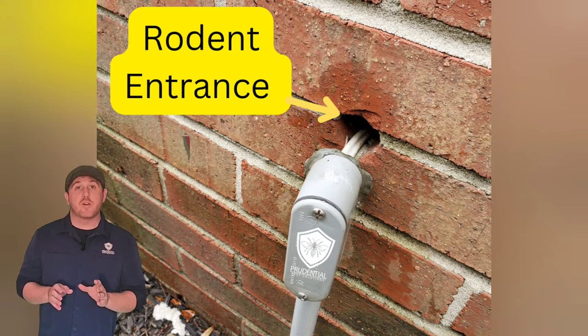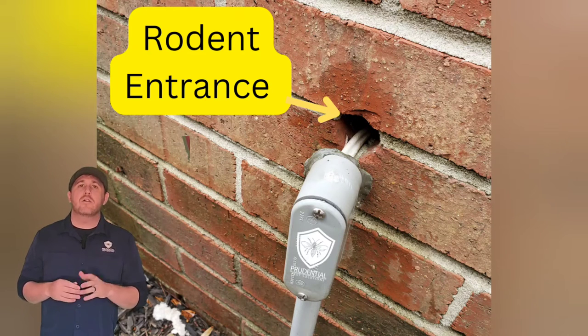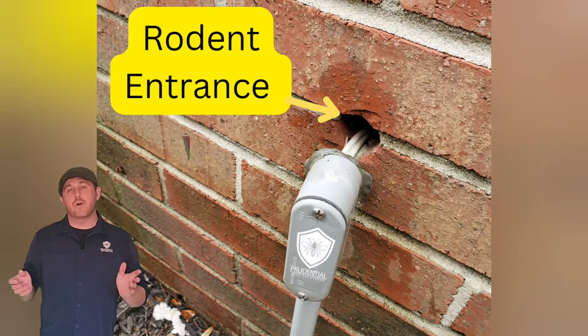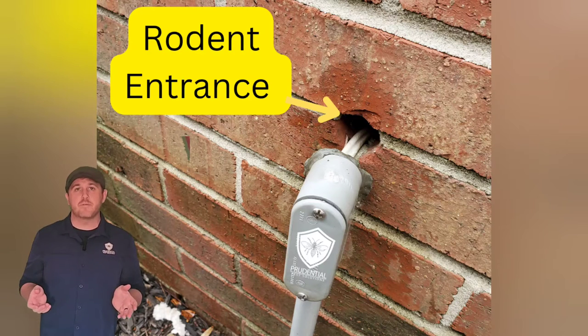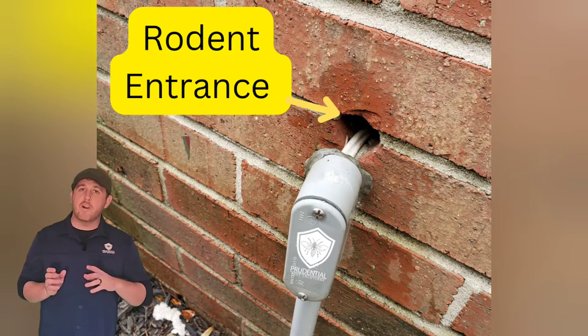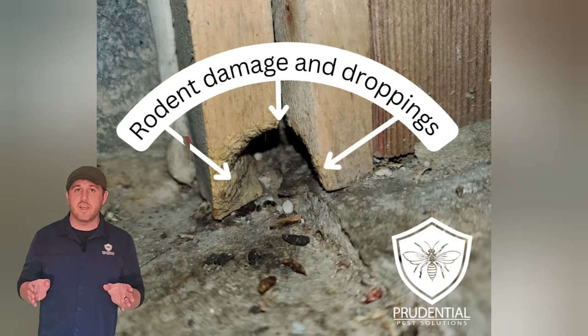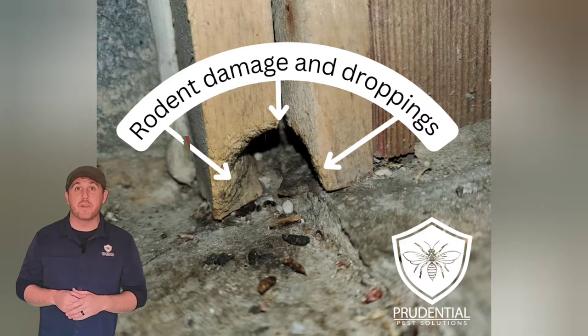One of the most common statements I get from our clients when they have us out for rodent control for the first time is — I'll say, how long has the issue been going on? And they'll say, well, it's good some years, it's bad some years, but every year we have an issue. When I hear that, it tells me that you might be putting bait on the inside and traps on the inside, and we're catching the mice that are already coming in, but why don't we do something about how the mice are actually getting in and maybe do something to stop them from coming in in the future?